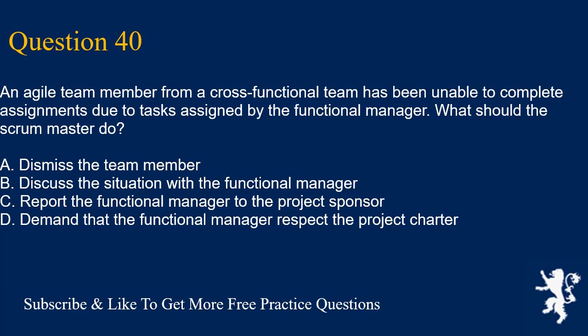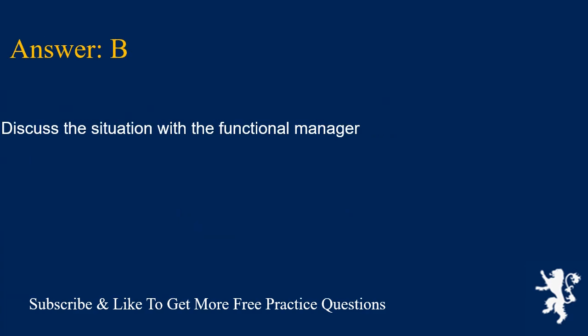Question 40. An Agile team member from a cross-functional team has been unable to complete assignments due to tasks assigned by the functional manager. What should the scrum master do? A. Dismiss the team member. B. Discuss the situation with the functional manager. C. Report the functional manager to the project sponsor. D. Demand that the functional manager respect the project charter. Answer is B. Discuss the situation with the functional manager.